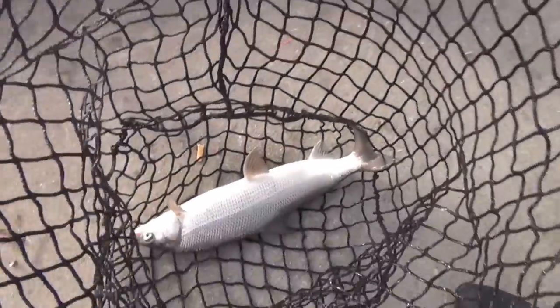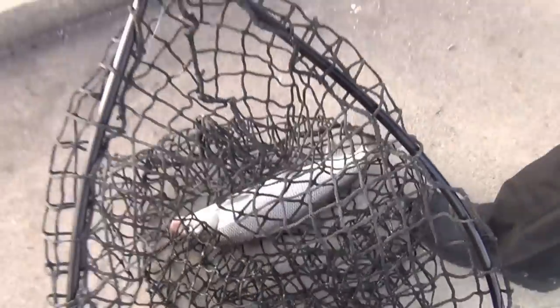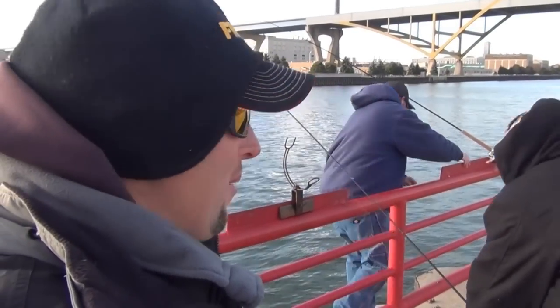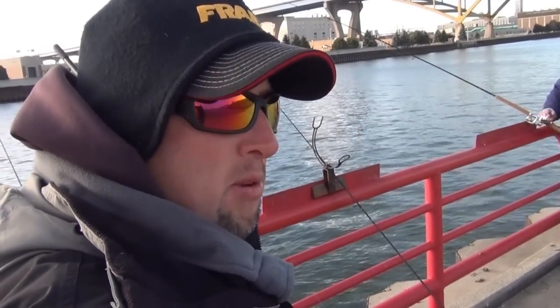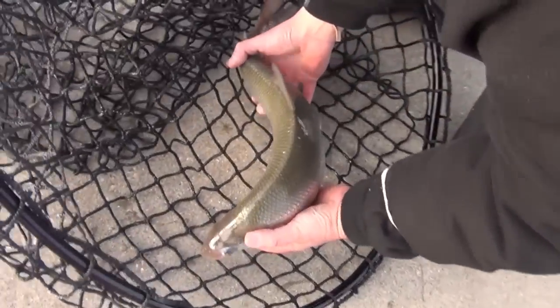Nice whitefish, man! Look at the size of that whitey, holy cow. Pick that one up, Jimmy, show us that. Right now it's early December, right around December 6th, and we're down here catching whitefish, perch, brown trout. There you go, hold them up!